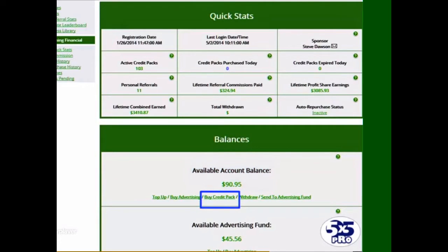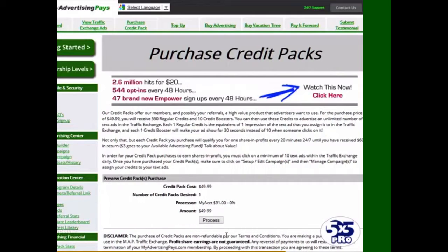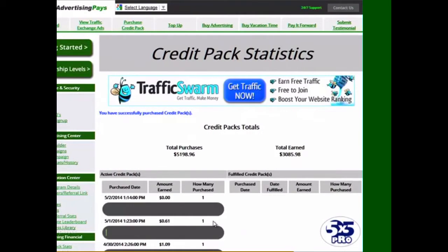So once again today I'm going to click here where it says buy credit pack. Next I'll click preview and now process. And once again there's another credit pack on its way to earning $60 that we've just paid $49.99 for.